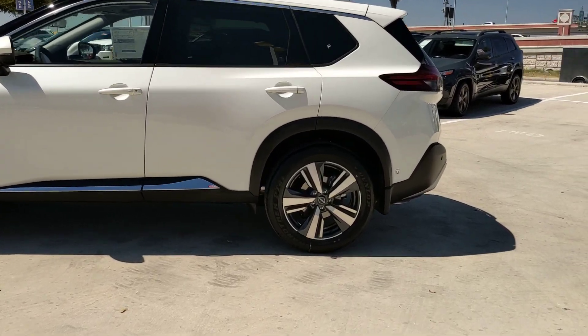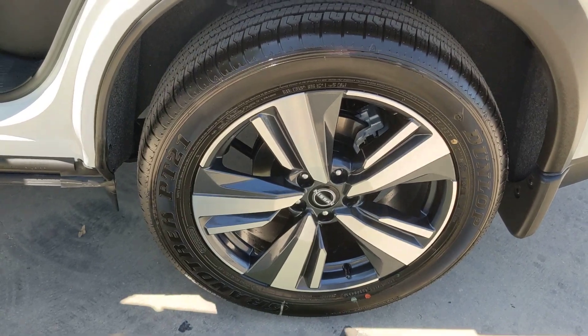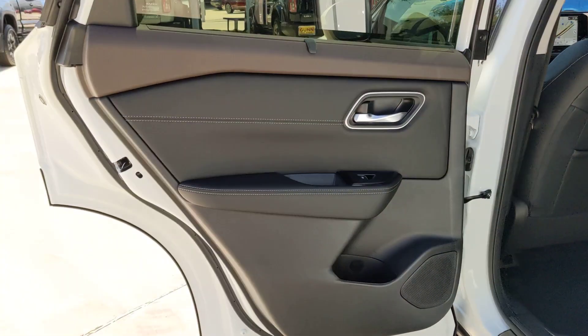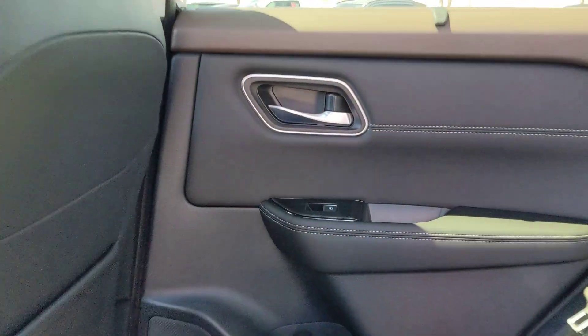Heated steering wheel. Pre-collision system. Lane departure warning. Panoramic roof. Sun moonroof. Navigation system. Keyless entry. Hands-free liftgate. Power liftgate. Premium sound system.